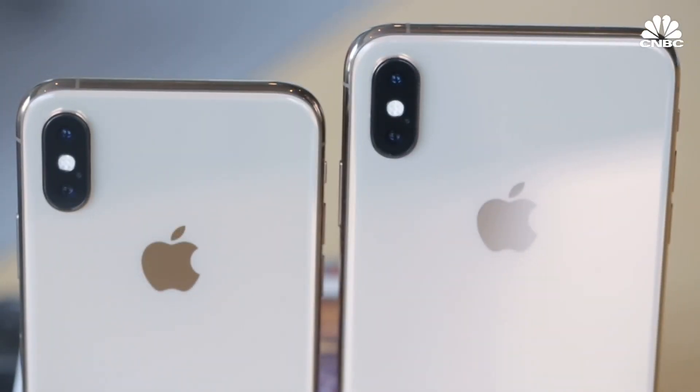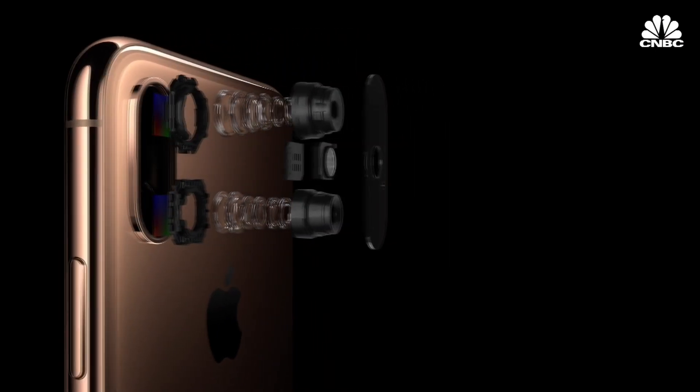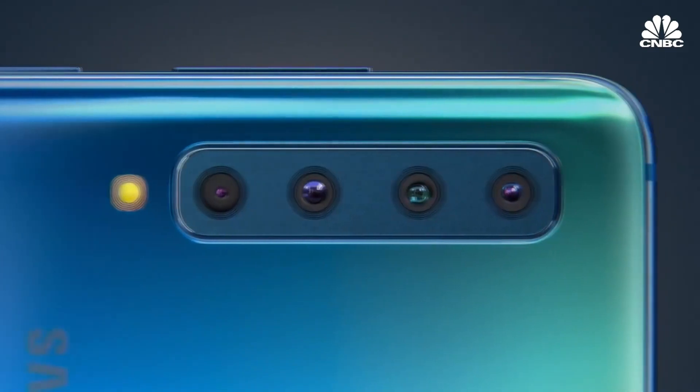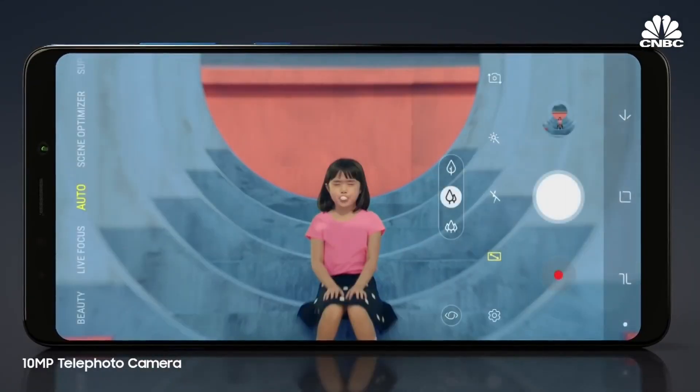A common trend we're seeing more and more is phones equipped with multiple lenses. Many use a dual-lens configuration for portrait mode, but additional lenses also make the camera more versatile by adding telephoto or wide-angle options. Samsung recently announced the first quad-camera smartphone with the new Galaxy A9, bringing all these shooting modes to one device.